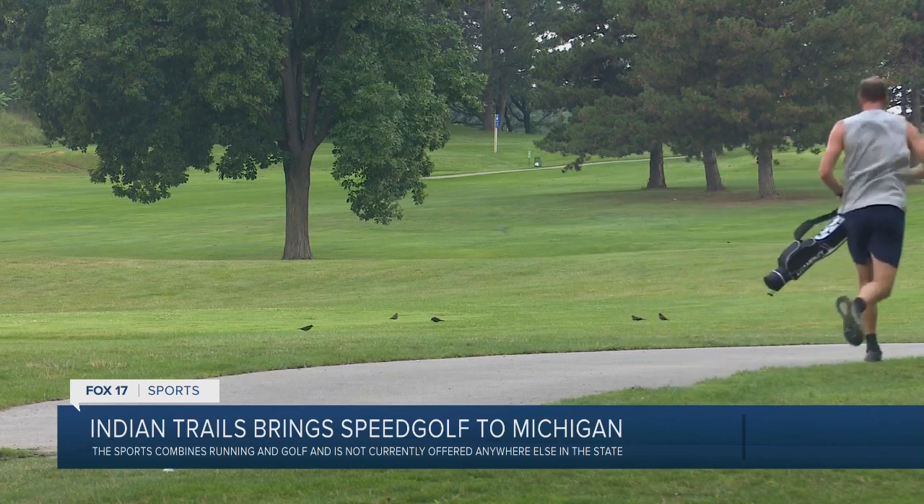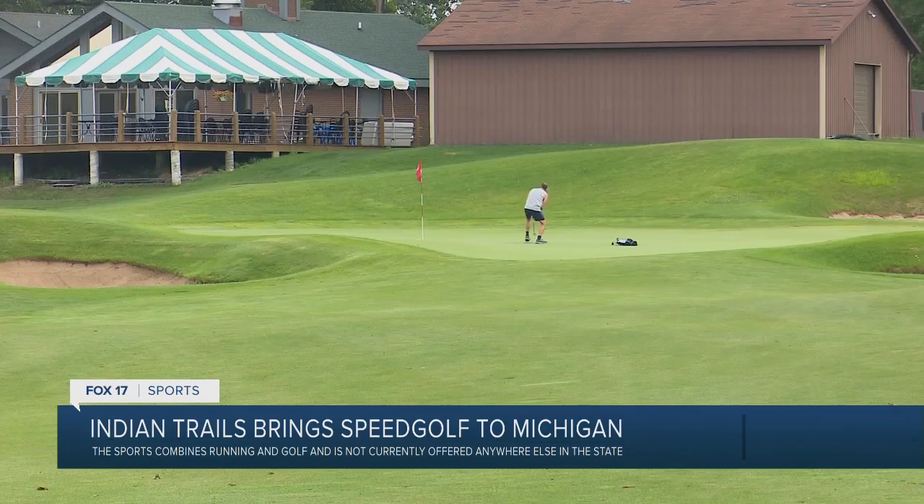It is important to remember that speed golf requires running clothes and not golf clothes, especially on those hot summer days. Reporting from Grand Rapids, Jason Hutton, Fox 17 News.